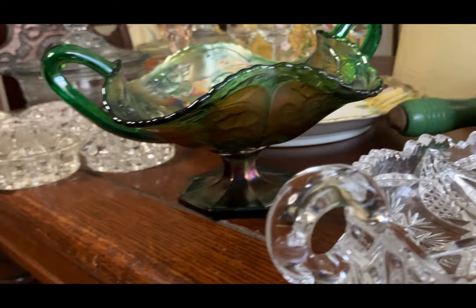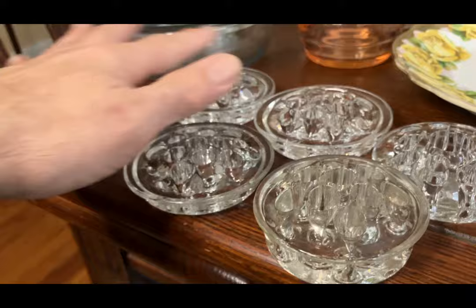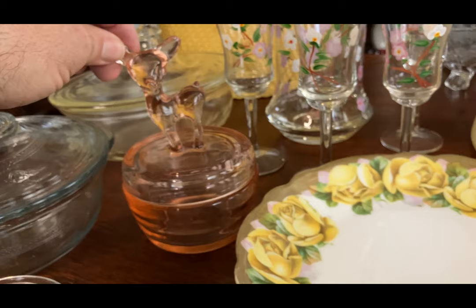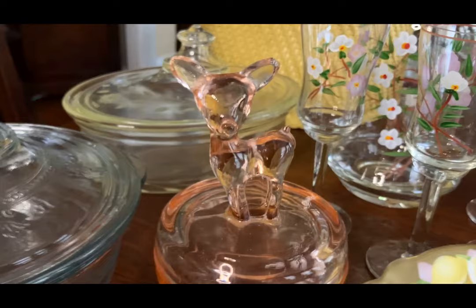Look at all the frogs — we're going to sell all of them together in one lot. One, two, three, four, five, six, seven. Five of them are the same size and two are slightly different. Jeanette is the one that usually made all of these little powder jars. There's one with a little deer on it and a little flea bite on his ear. Otherwise in good shape.